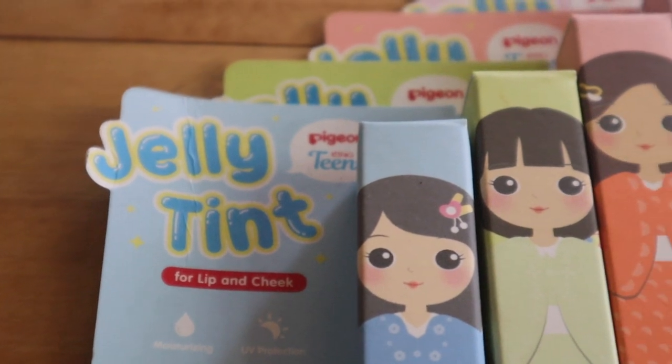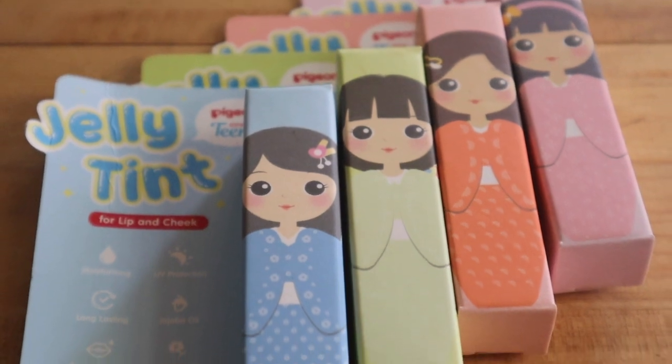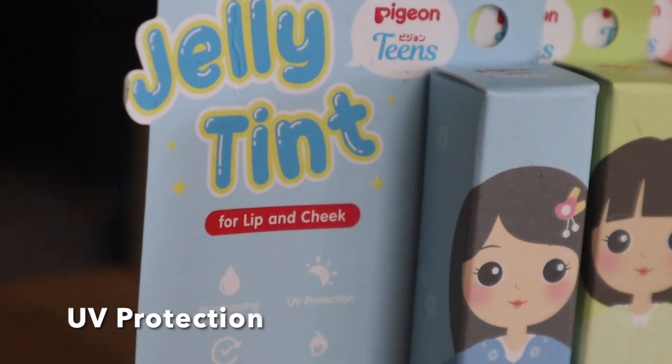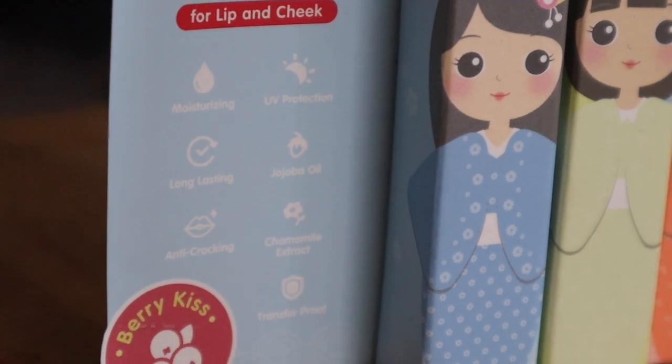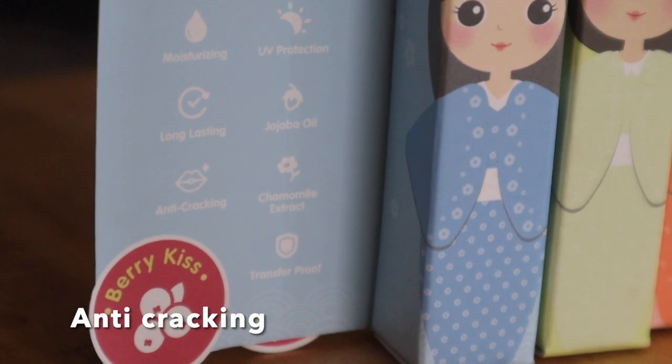Sekilas aku akan bahas untuk packagingnya. Ada 4 shade warna yang menurut aku warna-warnanya kalem, kayak pastel — ada warna pink, biru, ijo, dan orange yang gak terlalu mencolok. Selain nama produknya, ada beberapa klaim produk: yang pertama moisturizing atau melembabkan, ada UV protection-nya juga, dan dia mengklaim long lasting, transfer proof, dan juga anti cracking. Nanti kita langsung lihat waktu dites.